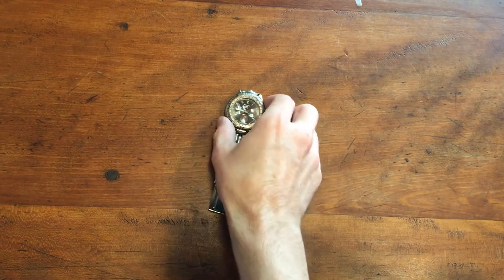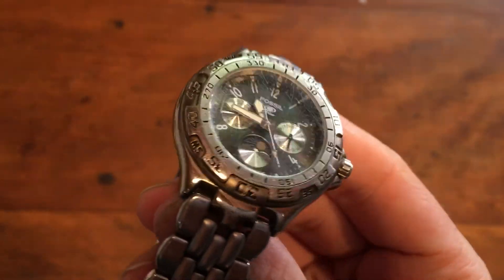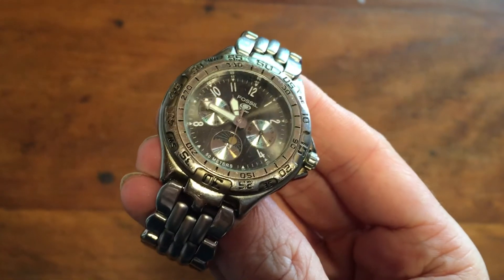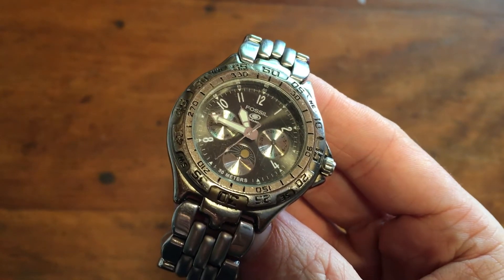Another watch sold. This came out of a tray lot at an auction and just needed a battery to get it working. It's a pretty good watch — it's got some scratches on the crystal and some general wear, but this is a Fossil brand and I find Fossil watches are pretty desirable. People are looking for them, they sell really quickly, and this one here sold for $25.